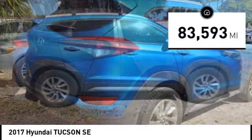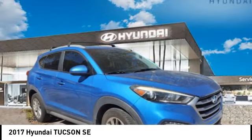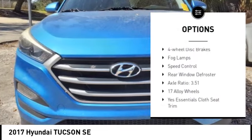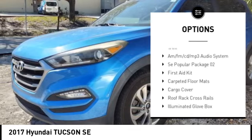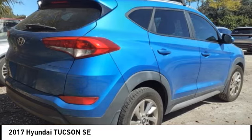This vehicle has less than 85,000 miles. Here are some of this vehicle's great options: electronic stability control, alloy wheels, rear spoiler, brake assist, traction control, remote keyless entry, four-wheel disc brakes, fog lamps, speed control, rear window defroster.